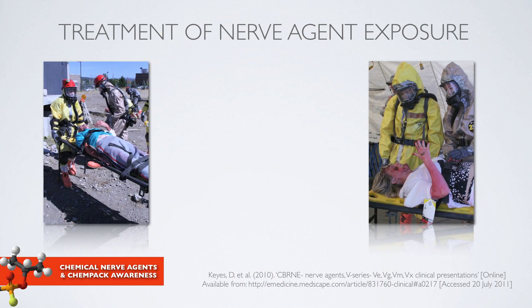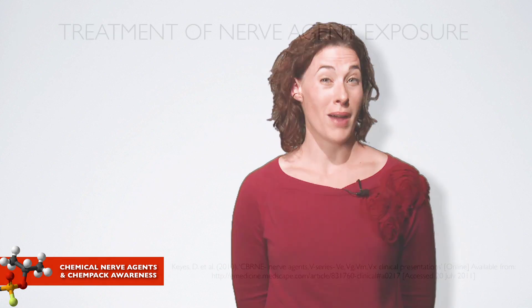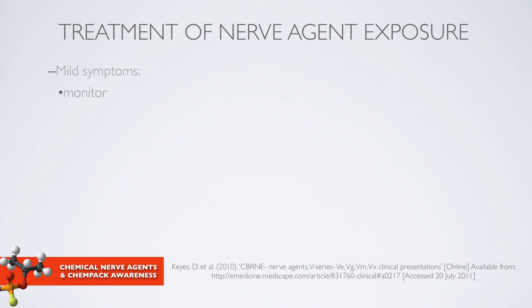Treatment of nerve agent exposure involves personal protective equipment. You should know your local, state, and federal policies and procedures for appropriate equipment, which usually depends on the amount of time you might be exposed and the nature of your job. It's important to decontaminate the exposed patient and then administer treatment. Policies, procedures, and dosing guidance on symptom management are needed. For example, patients with mild symptoms could be monitored, or a first responder could administer a Mark 1 auto-injector or a DuoDote.